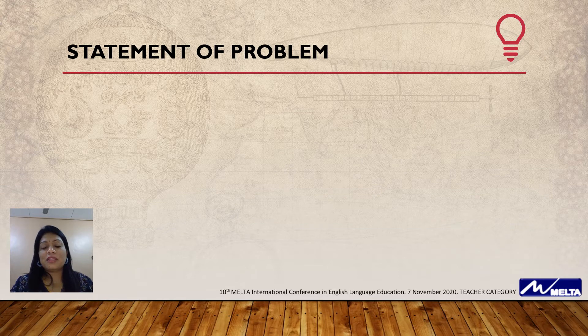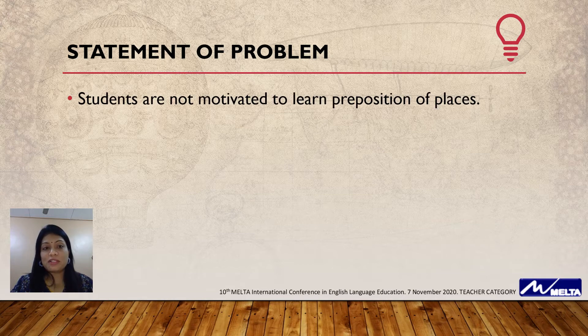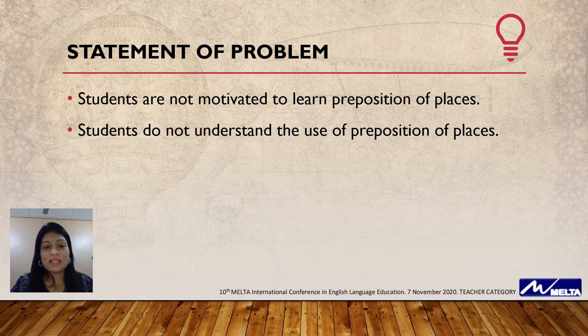Before I came up with this research, I stated two statements of problem. First, students are not motivated to learn prepositions of places. Secondly, students do not understand the use of prepositions of places.